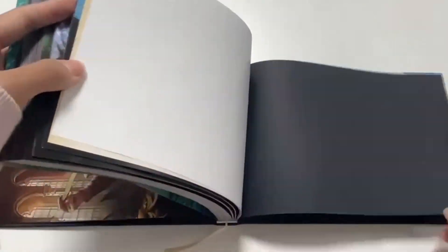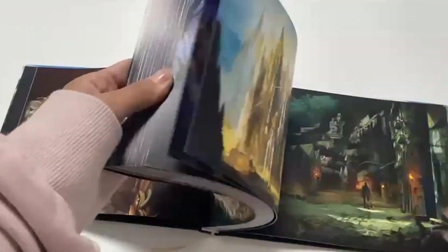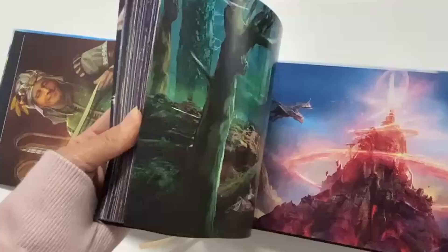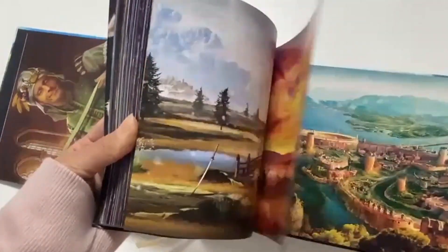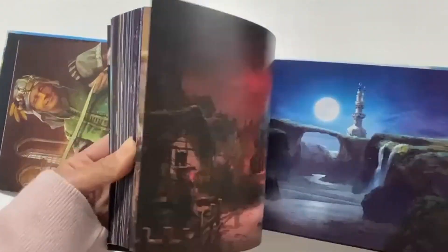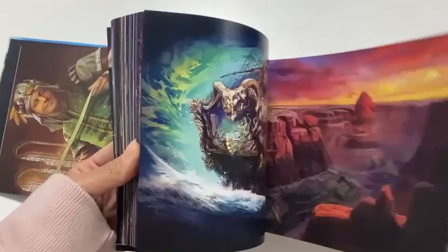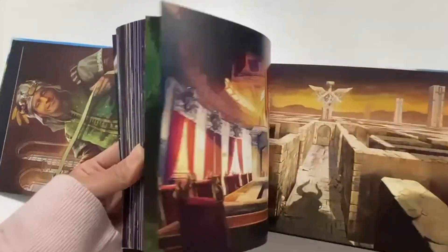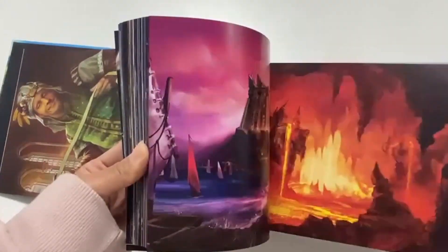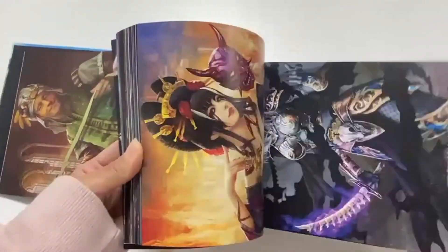It's about 250 some pages of art — beautiful landscapes, characters, villains, monsters, all kinds of amazing art to look at. You can use this in your RPGs to show what the world looks like, what different characters look like. There's a lot of immersion you can get from using this art book, or just using it as a coffee table art book.